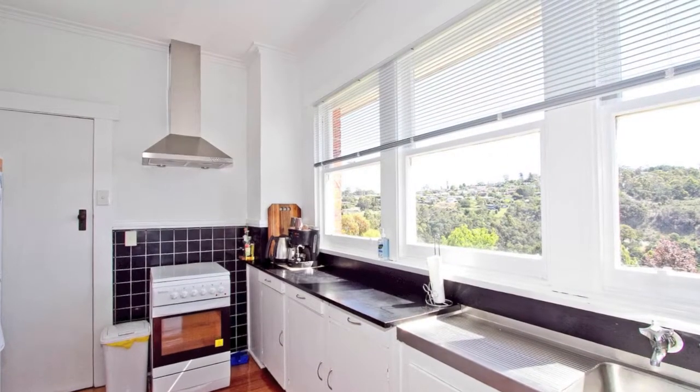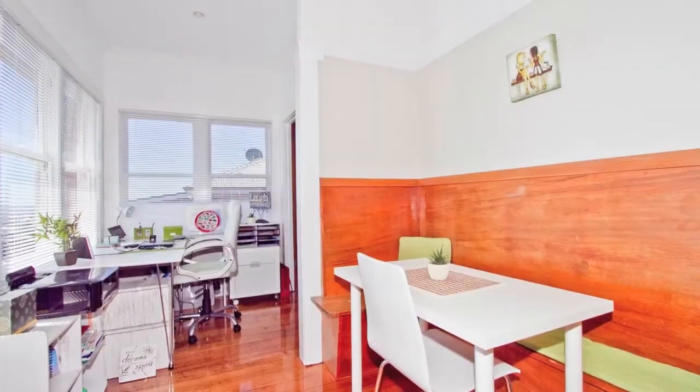The kitchen faces the view of the river over the city and offers plenty of pantry space and a modern stove.